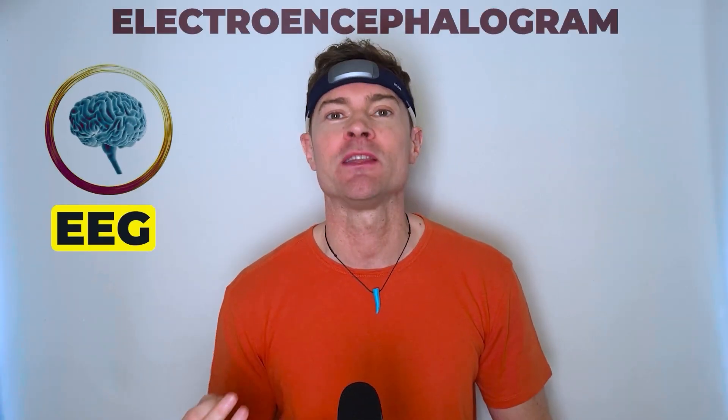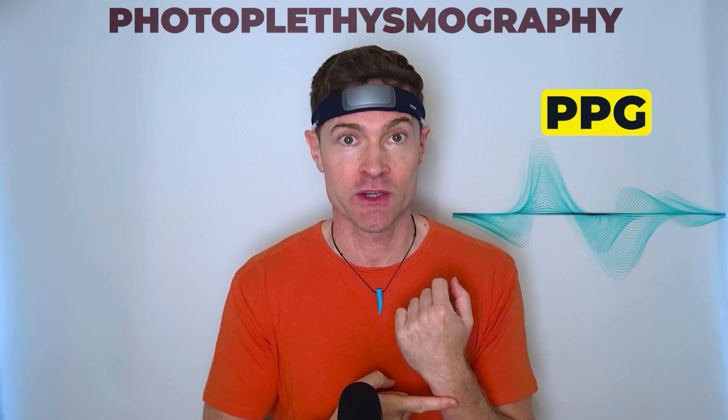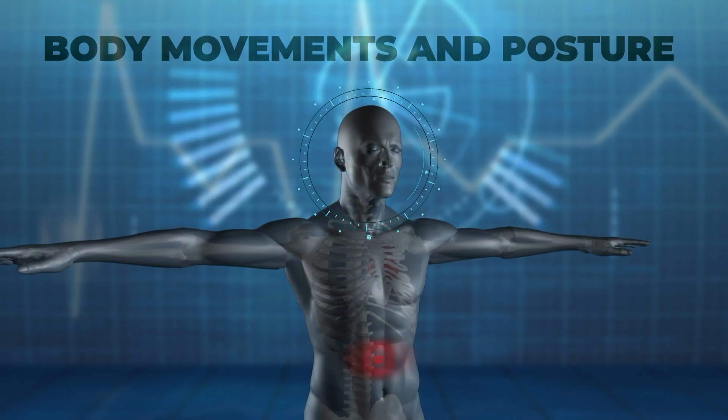This is the Muse S headband. It's packed with technology to enable you to learn to meditate, relax, and sleep better. It uses EEG, which is a method used to record brainwaves, PPG that reads your heart rate by shining light through the skin to measure blood flow, and an accelerometer and gyroscope which detect body movements and breathing rhythm.